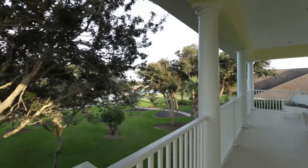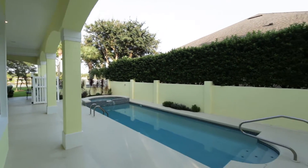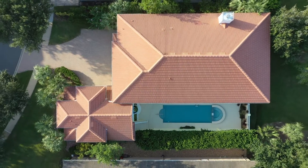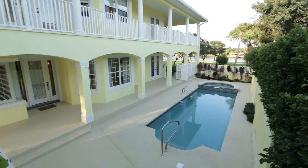My favorite feature about this home is this gorgeous courtyard pool. Check out how amazing this is. And then right beside the pool, above the garage, is a guest house with just under 600 square feet of living space. Let's check it out.